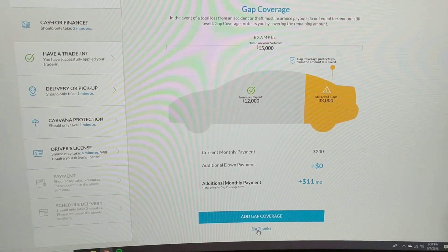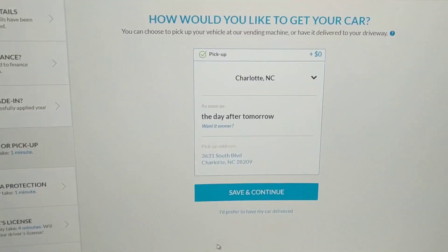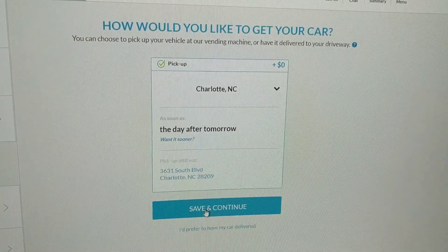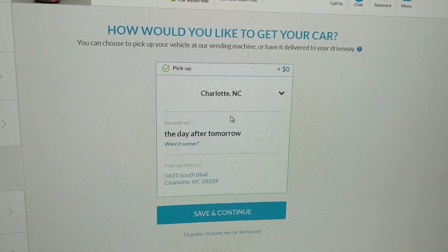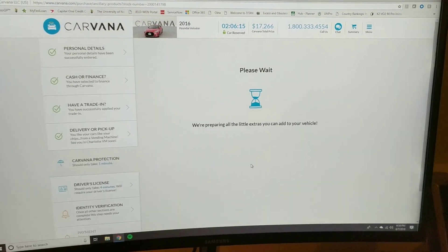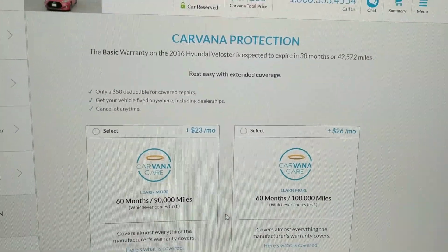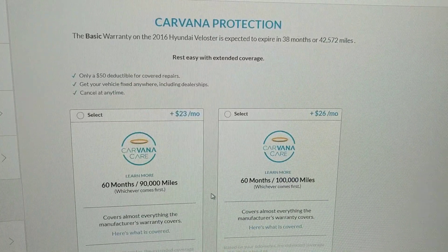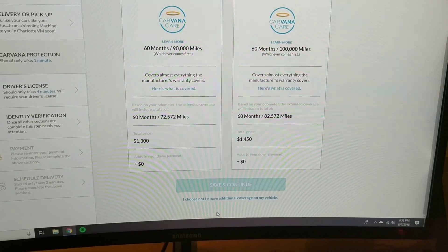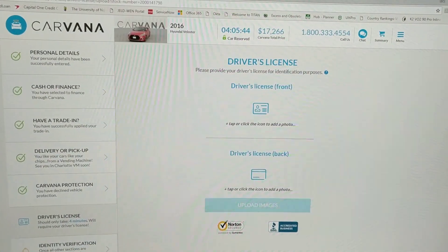It's asking about gap coverage — we're going to decline. We're putting enough down that we should not need gap coverage; I'll owe less on the car than it's worth. For pickup, it's showing the Charlotte South Boulevard location, which is very close to my house — just a few minutes away. We can pick it up as soon as Saturday. The car is still under factory warranty — both basic and powertrain — until 60 months or 60,000 miles, with about four years and 40-something thousand miles still remaining. So we're choosing not to have additional Carvana coverage.